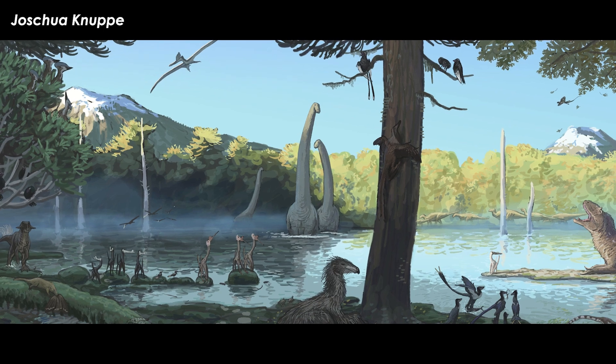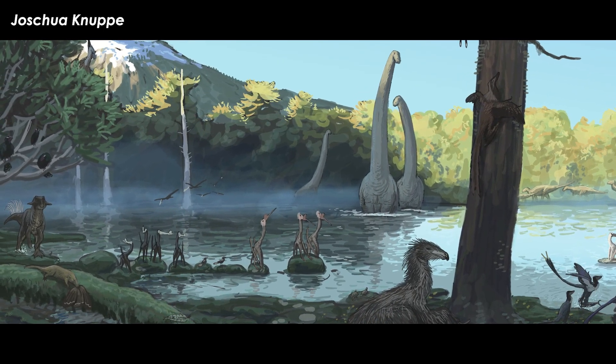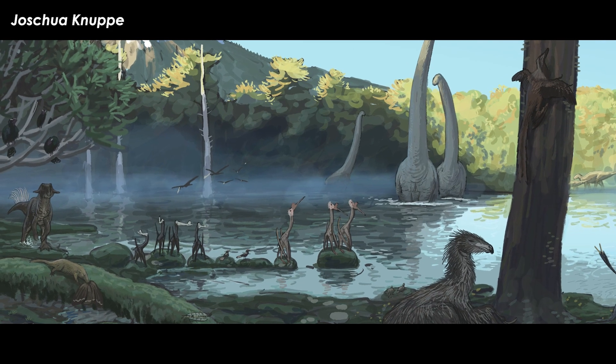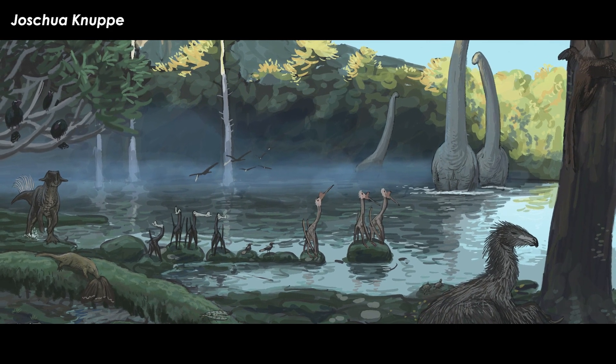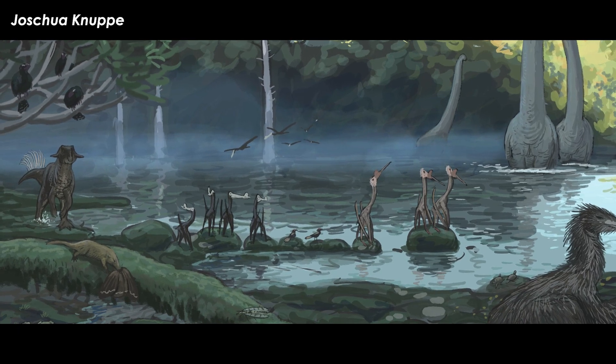In the original description paper, Myers compared Atodactylus to many other members of the Ornithocheiriformes, finding it to be most similar to the Chinese Boreopterus, and leaving Atodactylus as a floating member of the Ornithocheiroidea family.